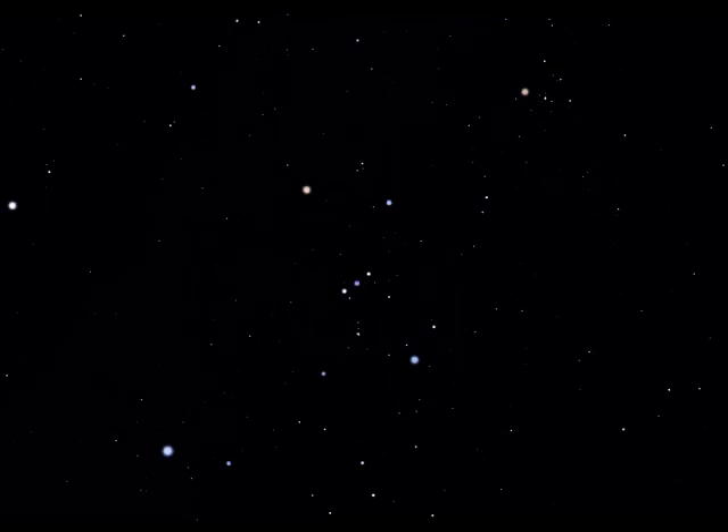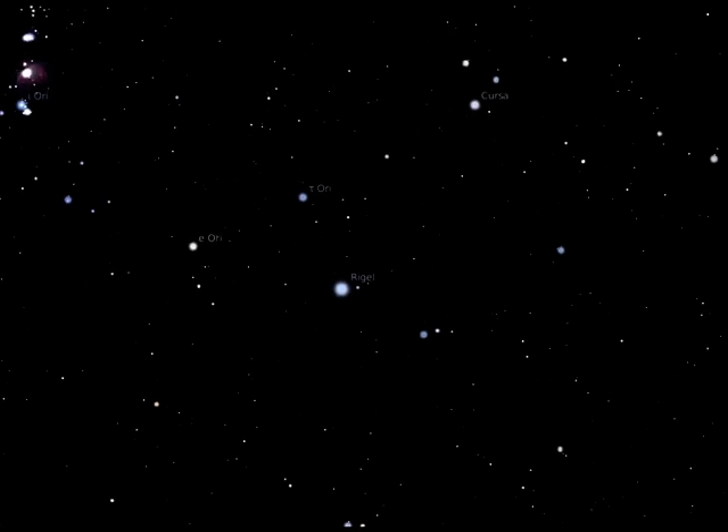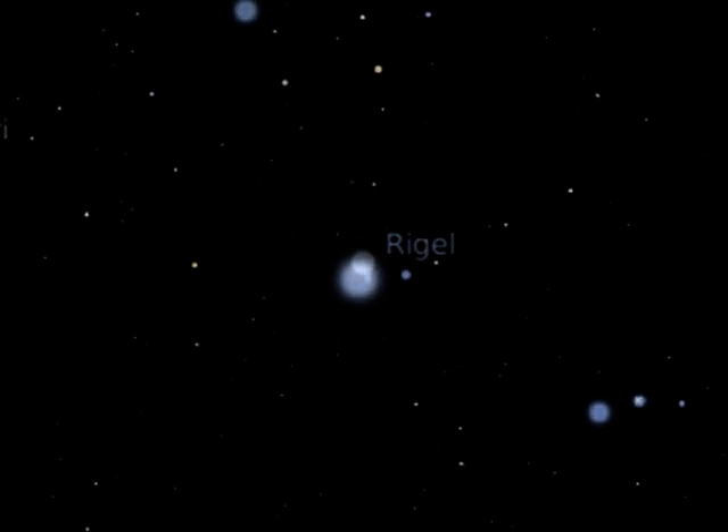Orion also plays host to a number of interesting double stars, many of which can be split easily in a small telescope. Rigel itself is a double star, but for this one you will need a larger telescope to show its much fainter companion star lying 10 arc seconds to its south.